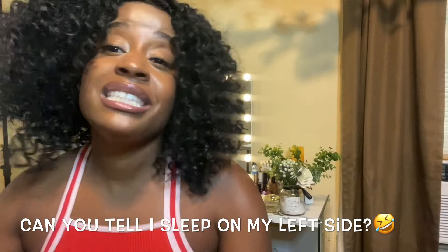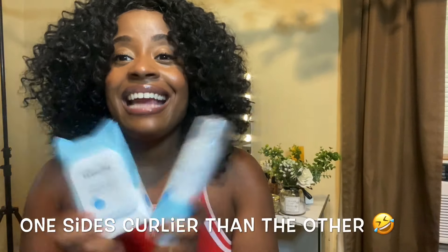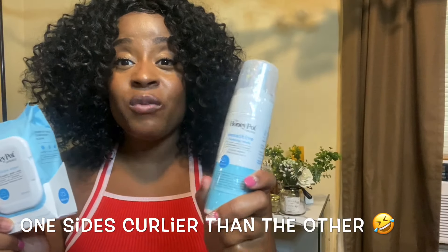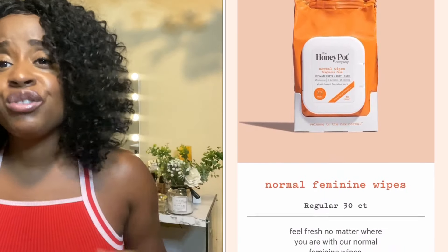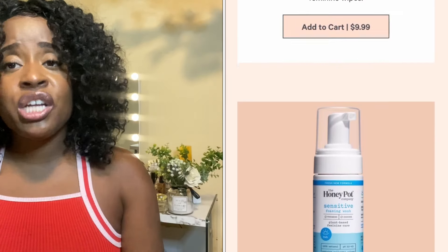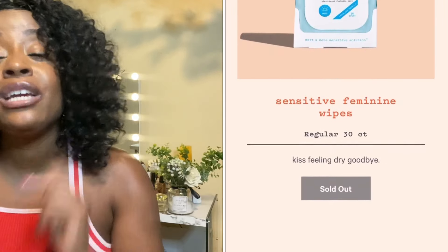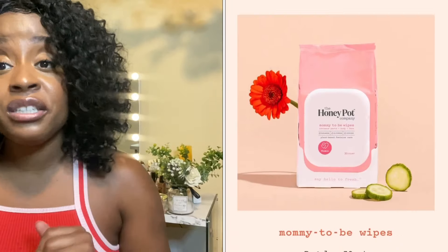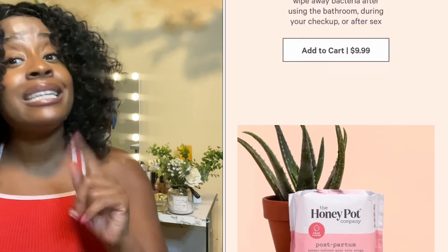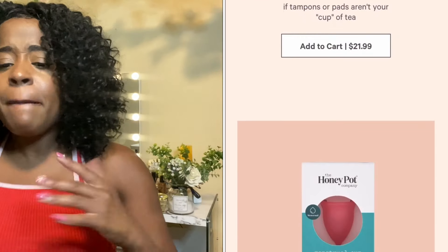Anyways, today guys, we're going to talk about the Honey Pot Co. products. I bought the Sensitive Wash and the Sensitive Wipes. The Honey Pot Co. has an array of products made from natural ingredients — a normal wash, normal wipes, Sensitive Wash and Wipes, the Mummy 2B Wash and Wipes, boric acid suppositories, and pads. But I particularly wanted to try the Sensitive Wash.